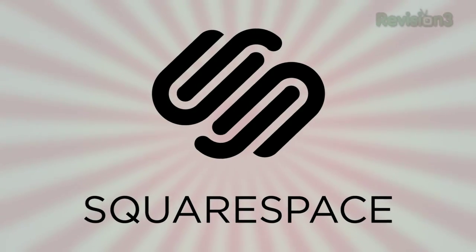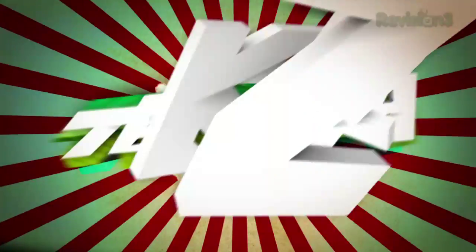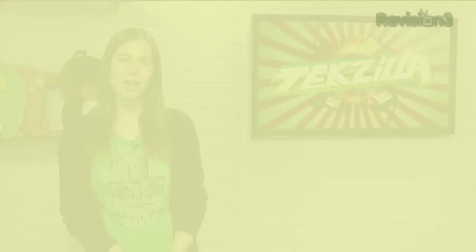Today's Tekzilla Daily is brought to you by Squarespace. Welcome to Tekzilla Daily, I'm Veronica Belmont. Here at Tekzilla, we give you many ways to subscribe to our show, but we've been getting a lot of email from iTunes users who can't figure out how to get the content they want, so I'm here to help you lay it out.